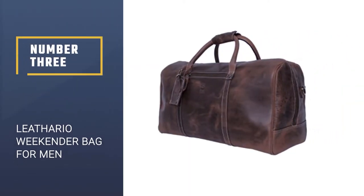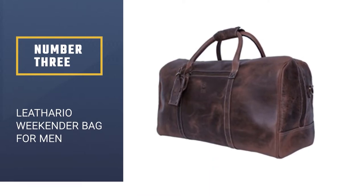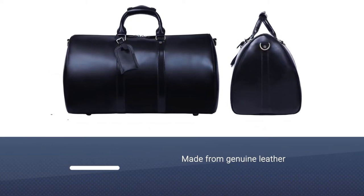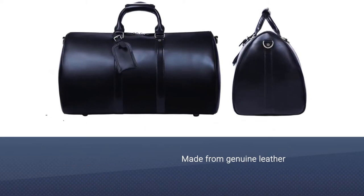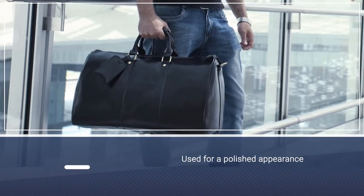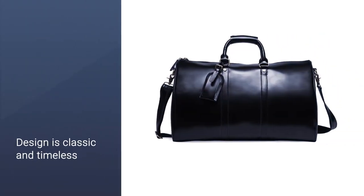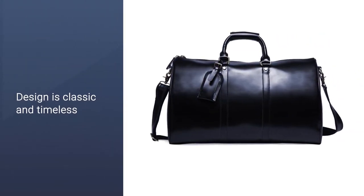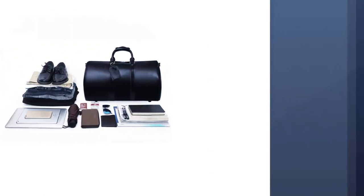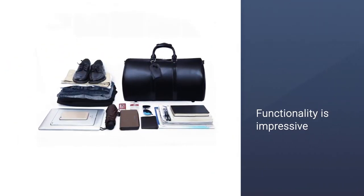Number three: Lethario Weekender Bag for Men. Whether you're traveling for business or pleasure, doing so in style is always best. Luckily, the Lethario overnight travel duffel makes hitting the skies while looking great simple. The bag is made from genuine leather and features a glossy finish for a polished appearance. The design is classic and timeless, meaning you can use it for years to come, and the functionality is impressive. Although called an overnight bag, it's spacious enough to hold two to three days' worth of clothes.